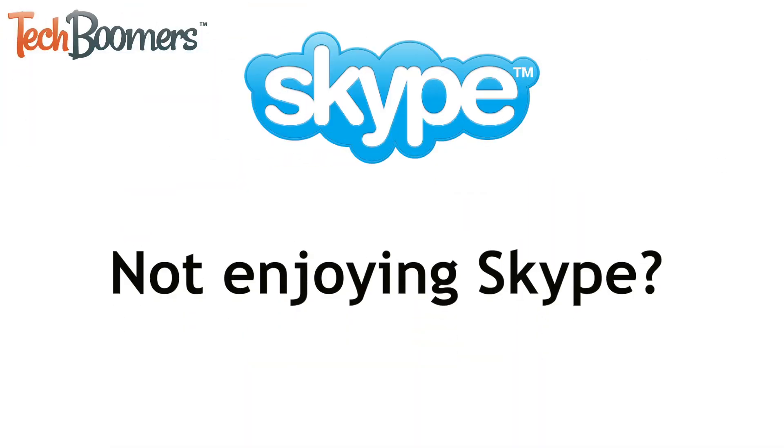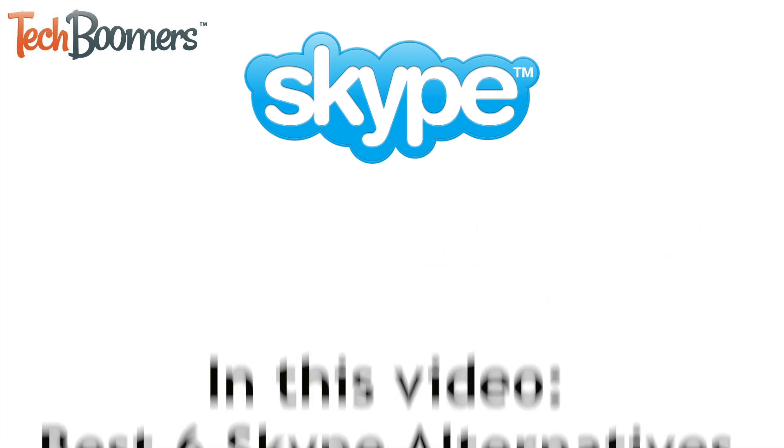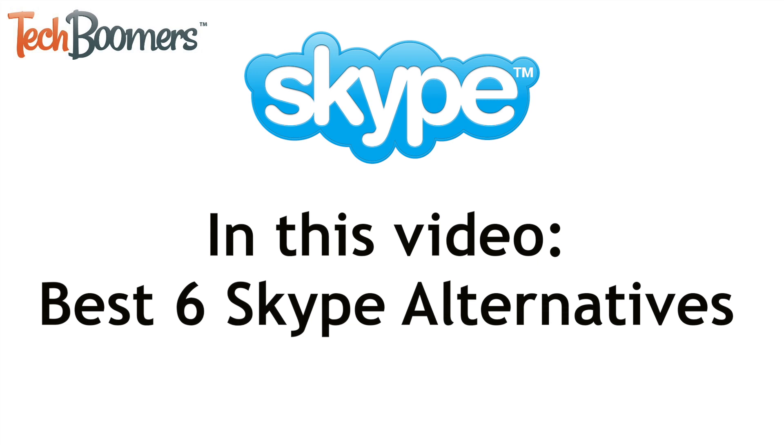Not enjoying Skype? Looking to try out a different online communication tool? Well, look no further. I'm Jessica from techboomers.com. In this video, I'll be showing you our top six recommended alternatives to Skype. Now let's get started.